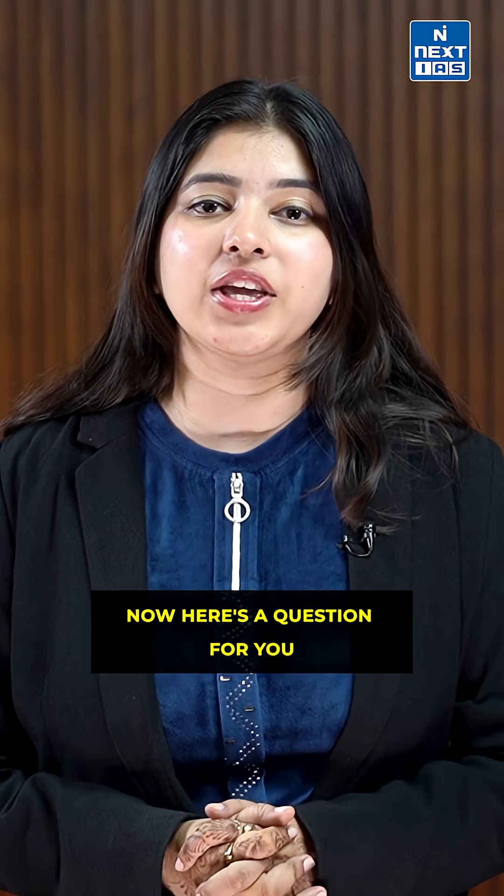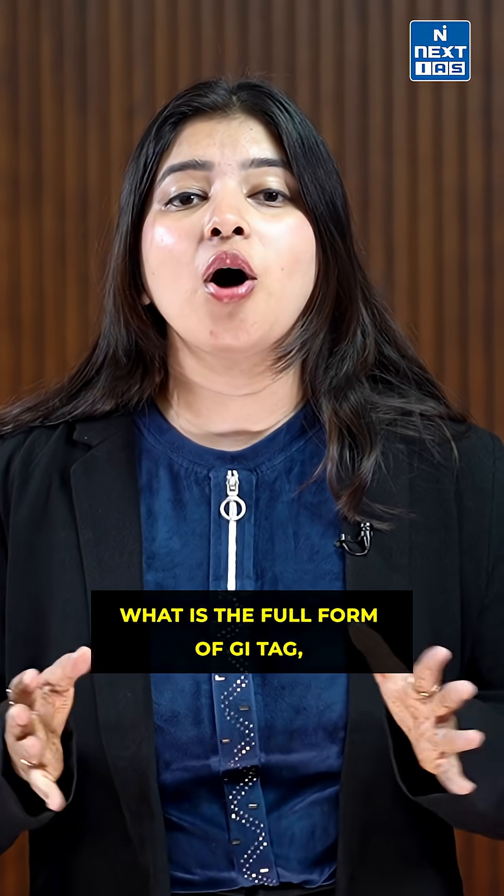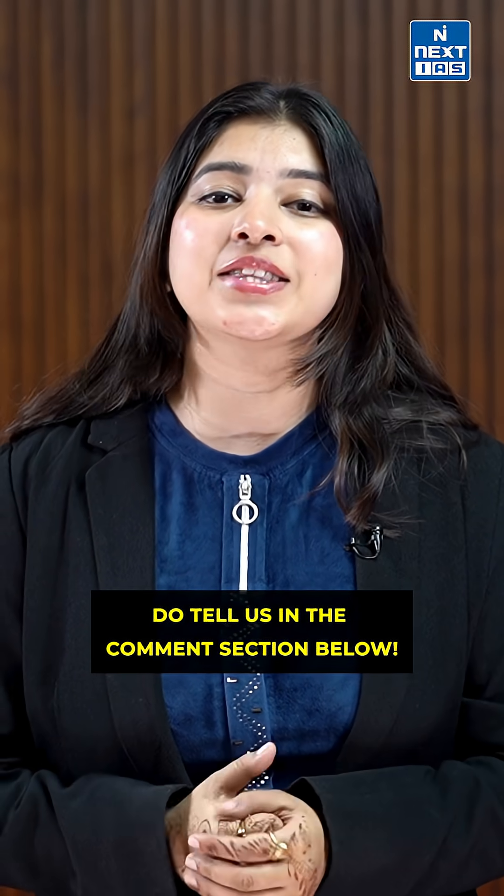Now, here's a question for you: What is the full form of GI tag? Do tell us in the comment section below.